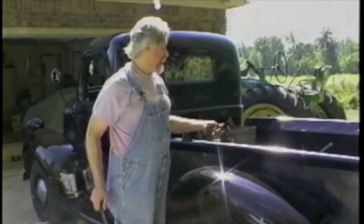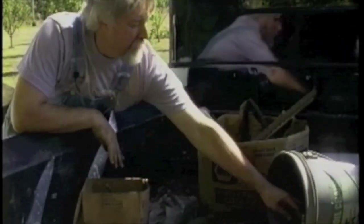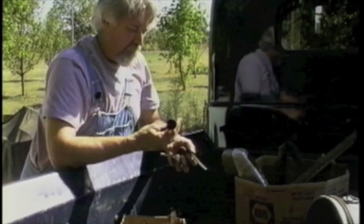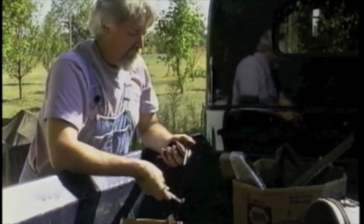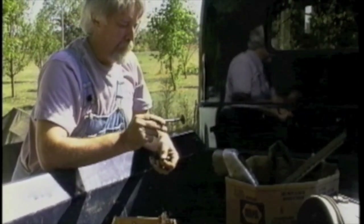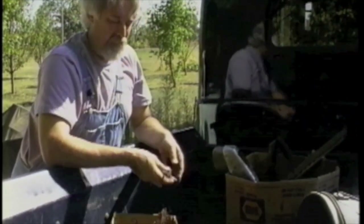Every year or so, I clean out my garage and get rid of some of the treasures I've accumulated over the past 12 months. This bucket here's got a lot of the parts that I took out of my truck five years ago when I rebuilt the engine. I don't know why it's taken me five years to decide I can finally part with these things, but it's part of my truck and I really hate to get rid of it.